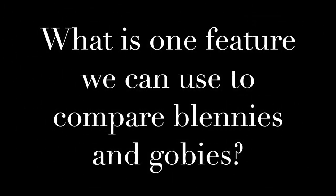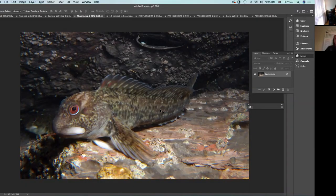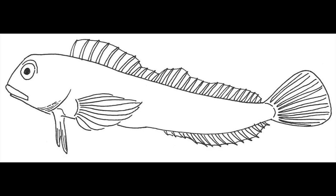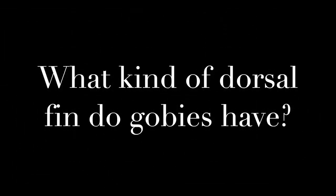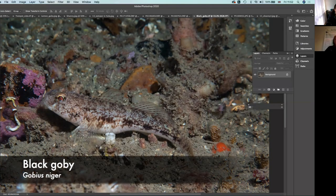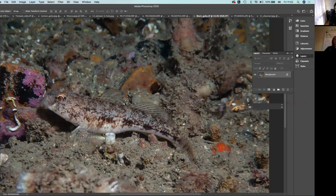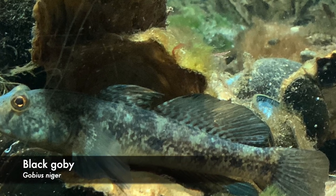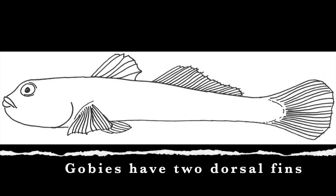What is one feature we can use to compare blennies and gobies? This is quite a nice photo because you can see the dorsal fin — in a blenny it's one continuous fin. So blennies have one long dorsal fin. That makes us wonder: what about gobies — what kind of dorsal fin do they have? So this is a goby — I think this is a black goby; you could find this one in rock pools. The dorsal fins on a goby — you'll see there are two. So gobies have two separate dorsal fins, whereas blennies have only one.